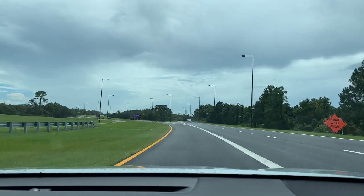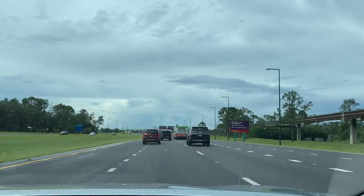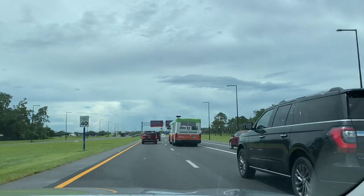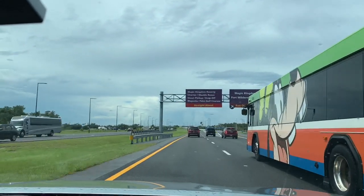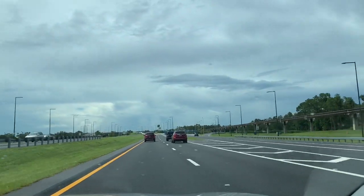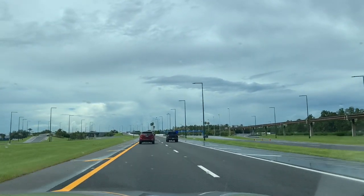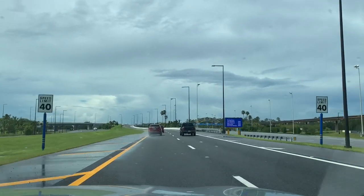Our travels to Disney continue as we're taking the exit into Magic Kingdom. This is where you would normally pay for parking, and it used to be you had to go through here just to get to Bay Lake unless you took the back way. But they've now built a flyover bypass so you basically bypass the parking entrance to get down to Bay Lake Towers, as well as to the Polynesian and the Grand Floridian. This is the way you'd go to get to those three resorts.